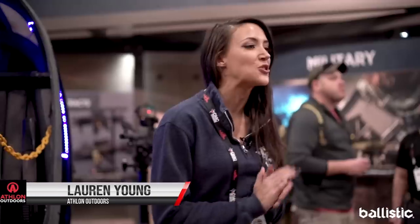Hey guys, it's Lauren Young here with Athlon Outdoors. We are at SHOT Show 2019 where you are guaranteed to see some of the craziest stuff, and let's go find it.